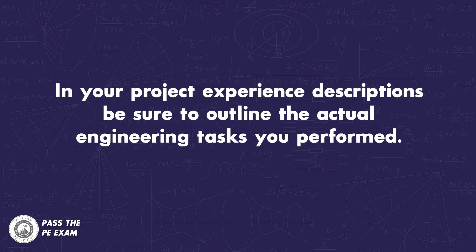Number four: in your project experience descriptions, be sure to outline the actual engineering tasks you had, possibly citing the design work you did, maybe even some of the equations or methodologies used. The state boards typically want to feel comfortable that you have amassed the proper technical engineering experience. They don't care about project management experience.